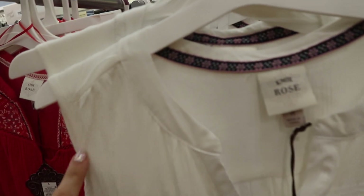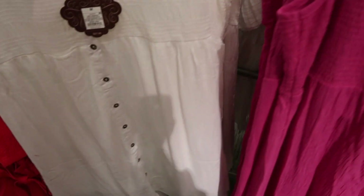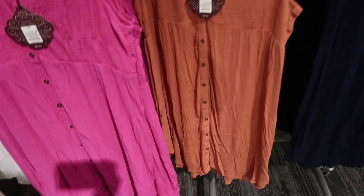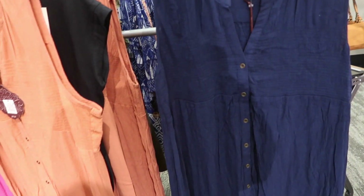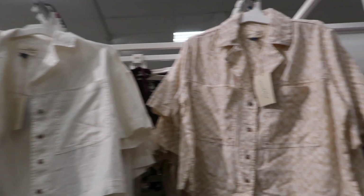Also seeing the button-down dress from Knox Rose that I tried on in all colors. It's completely buttoned down with a higher neckline, textured material, smocking in the bust, and a flowy fit through the body. Comes in white — I tried on the pink, rust, and navy blue — and they're normally $27.99.